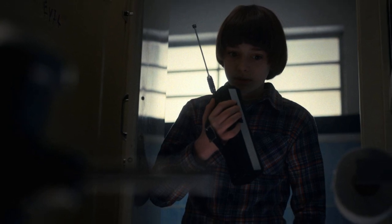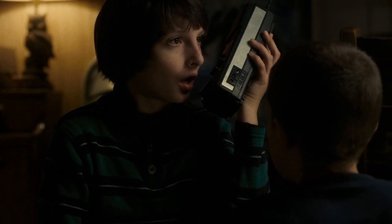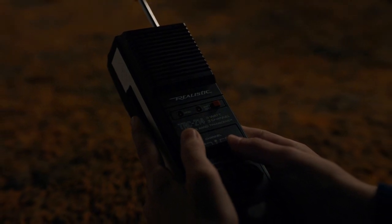This radio is a big radio and indeed in the show it looked even larger in the hands of the kid actors. However, in reality — and I know Stranger Things certainly isn't reality — the show was supposed to be set in a period folks of my age would recognise, and that was 1983.